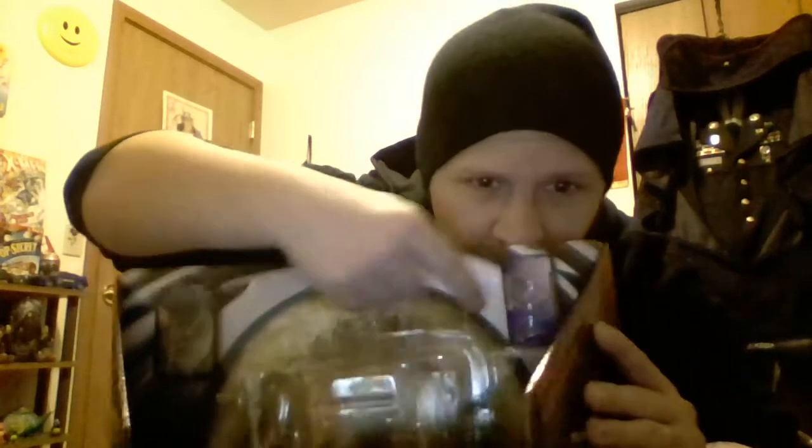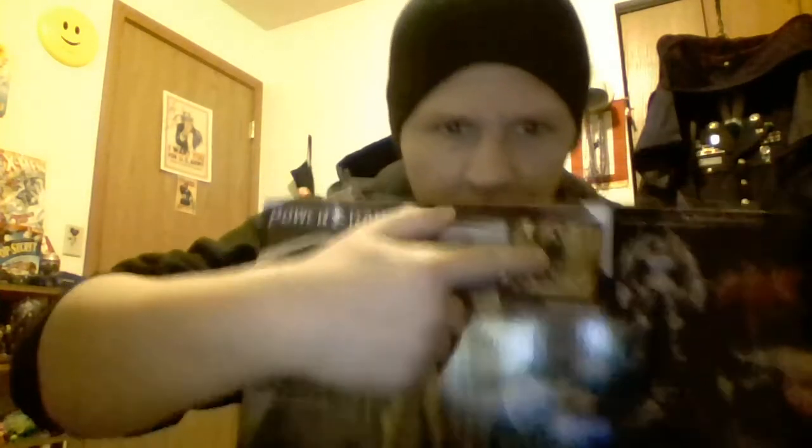First we're gonna take a look at Goldar. Here's the box that he came in — well, half of a box. Got the Power Coin and the Morpher in the background, little tiny figure package. It says 'try me, swinging arm action.' On the back of the box, there's the new Saban Power Rangers logo with the new lightning bolt, and a good portrait of Goldar, with a little portrait of Rita that comes with it.